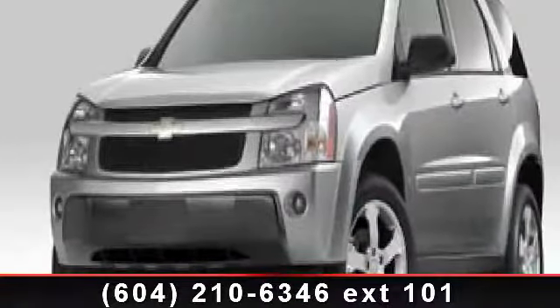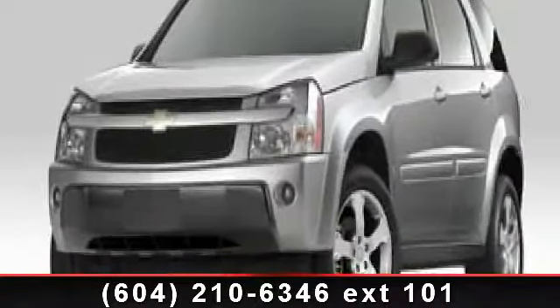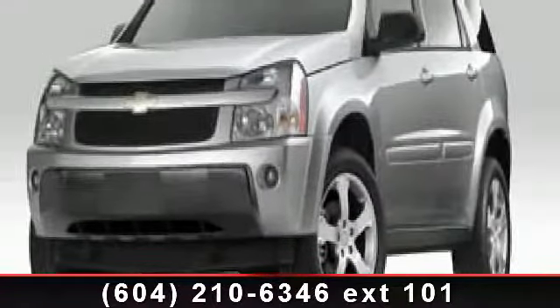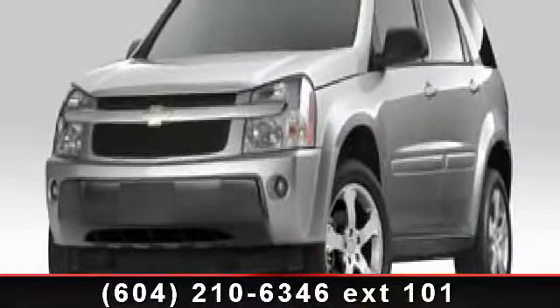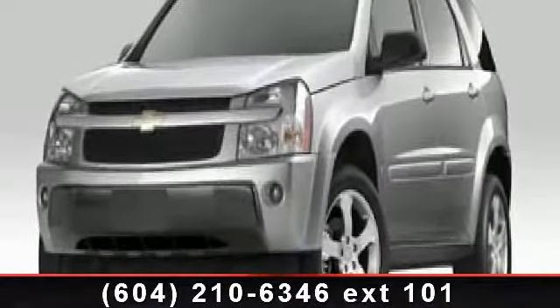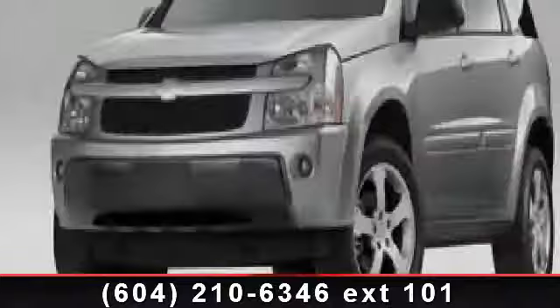Check out this 2005 Chevrolet Equinox. If you are looking for a first-rate auto, this one could be yours today. This vehicle comes with a reliable six-cylinder engine connected to a smooth-shifting automatic transmission.